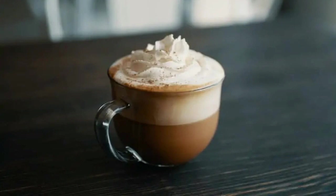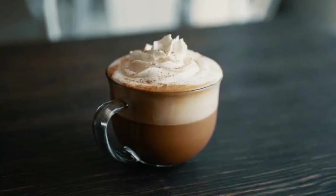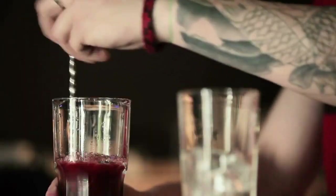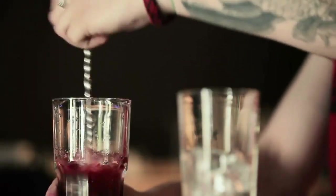Glass coffee mugs. These mugs are made of glass and are often used for serving iced coffee or other cold beverages. They are typically clear and allow you to see the contents of the mug.